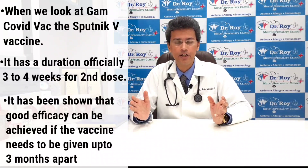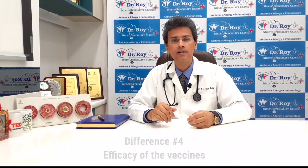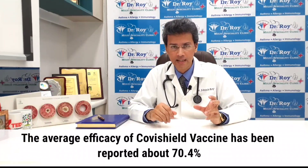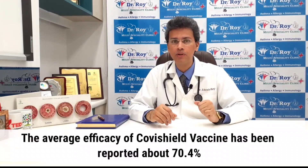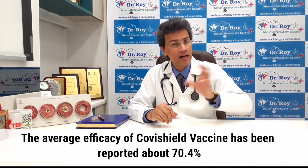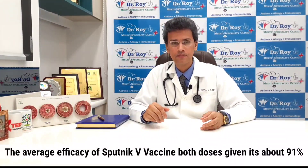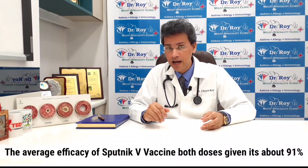There is flexibility in the Sputnik V dosing interval as well. When we look at efficacy, the average efficacy of Covishield has been reported at about 70.4%, meaning the chance of acquiring a COVID infection is reduced that much in a person who has received both doses. Efficacy may vary by age group. For the Sputnik V vaccine, with both doses given, efficacy is about 91%, representing the degree of protection expected in the general population — and the numbers may be even higher.